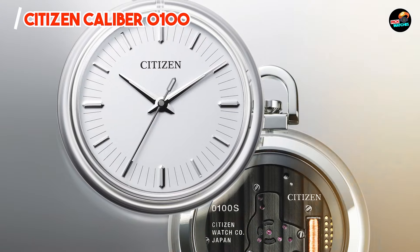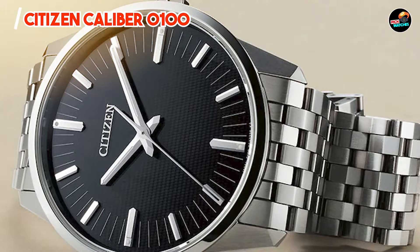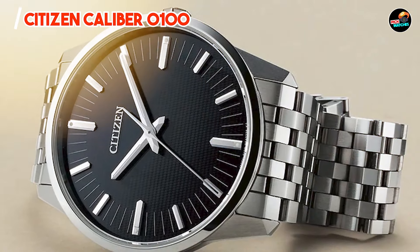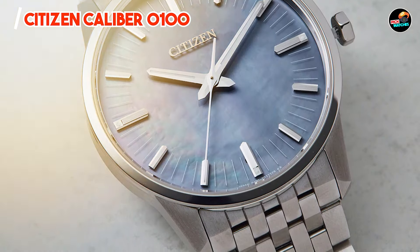Engineered for longevity, the Caliber 0100 features a durable super titanium case and scratch-resistant sapphire crystal. Its water resistance and advanced quartz movement technology ensure exceptional performance and reliability.